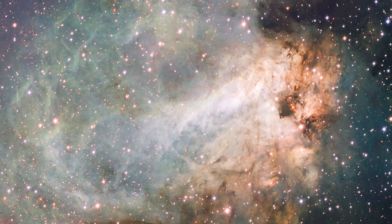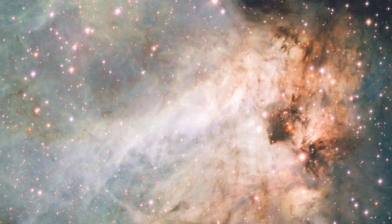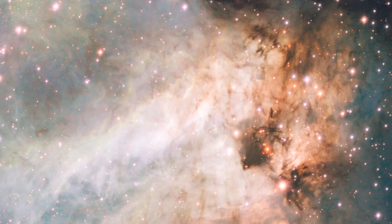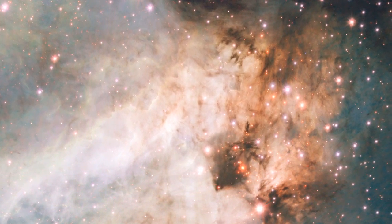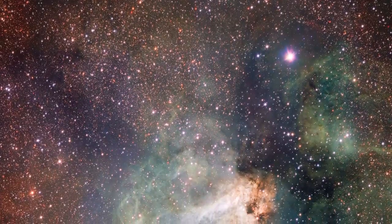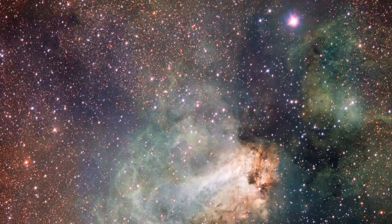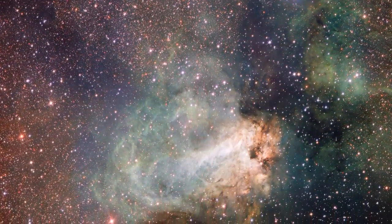The VST has just made its first release of images. The spectacular Omega Nebula, also known as the Swan Nebula, is a region of gas, dust, and hot young stars that lies in the heart of the Milky Way. The VST's field of view is so large that the entire nebula, including its fainter outer parts, is captured, and retains its superb sharpness across the entire field.